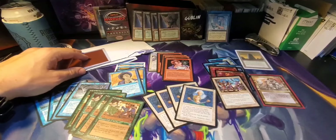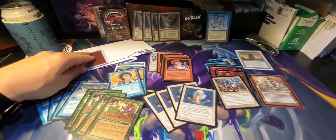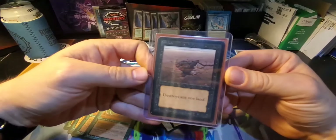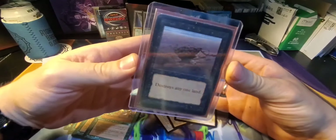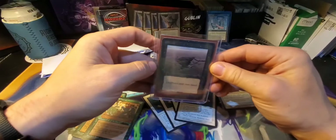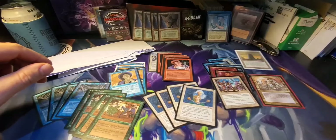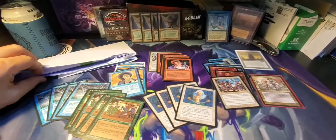Shout out to Paul. Thank you very much for the opportunity to own this next card — it's actually my first card I've ever owned from this set. And it is this amazing Sinkhole from Alpha. So this is one of the newest treasures in my collection. Again Paul, thank you sir — much appreciated. It will be taken good care of. I plan to keep it for many years.